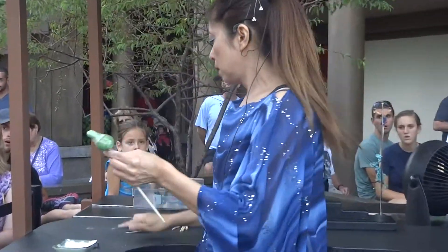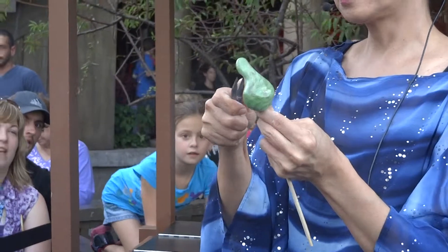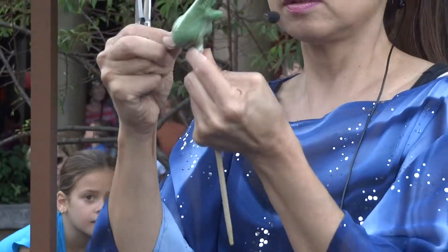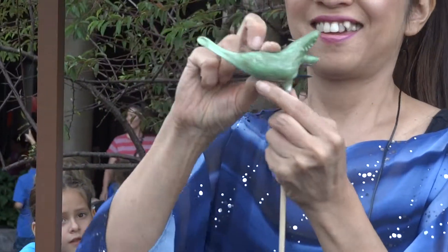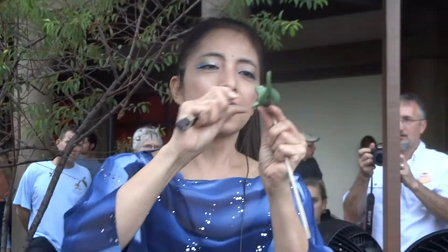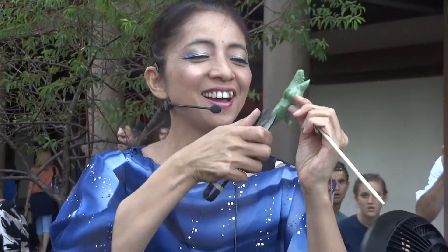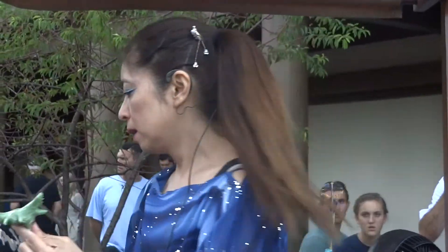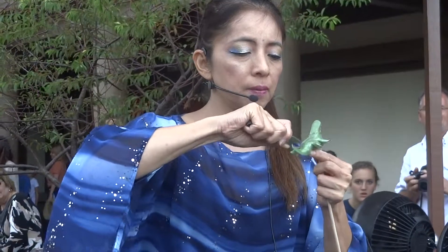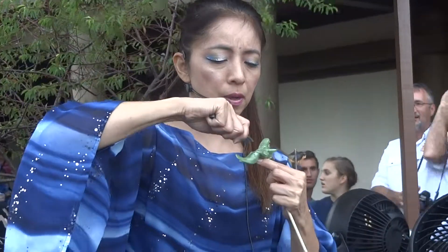I can't hear it, it's so nice, it's dangerous. It's pretty good. One more. It's a nice body for candy.